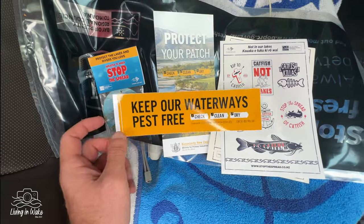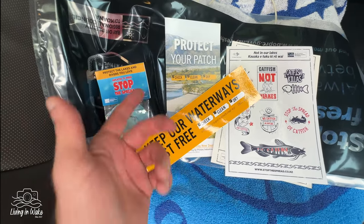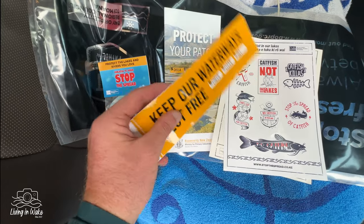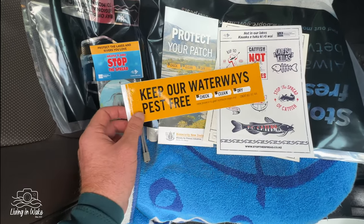The recommendation is to take a little spray bottle with some dishwashing liquid in it. Over here there's a few lakes you can go to — Rotowiti, Rotomar, Rotoroi — you could literally go from one to the other. If you're doing that in the same day without cleaning your ski, just take a little spray bottle with some dishwashing liquid. Do what you can.